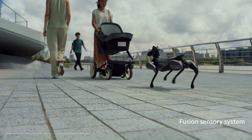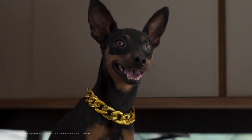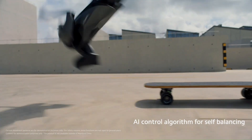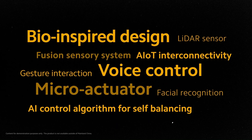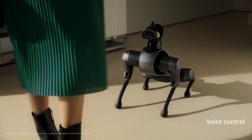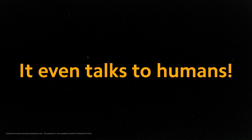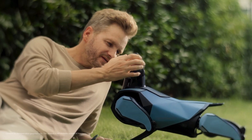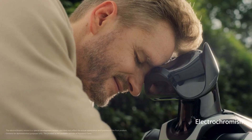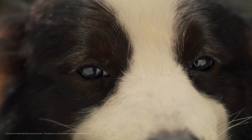Key features and capabilities: improved AI capabilities — CyberDog2 boasts enhanced artificial intelligence, allowing it to better understand and respond to its environment and interactions. Enhanced movement makes the robot more agile and capable of navigating various terrains. Users can personalize CyberDog2's personality and behavior, tailoring it to their preferences. CyberDog2 is also equipped with a range of advanced sensors, including cameras and microphones.